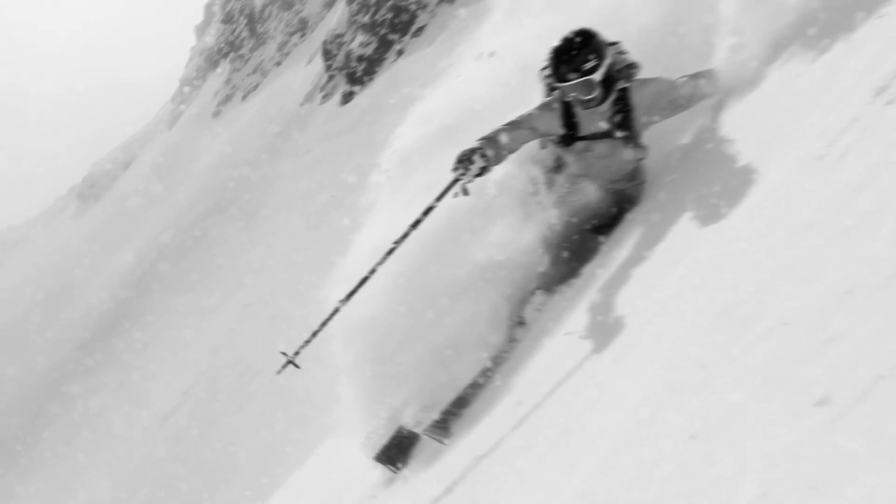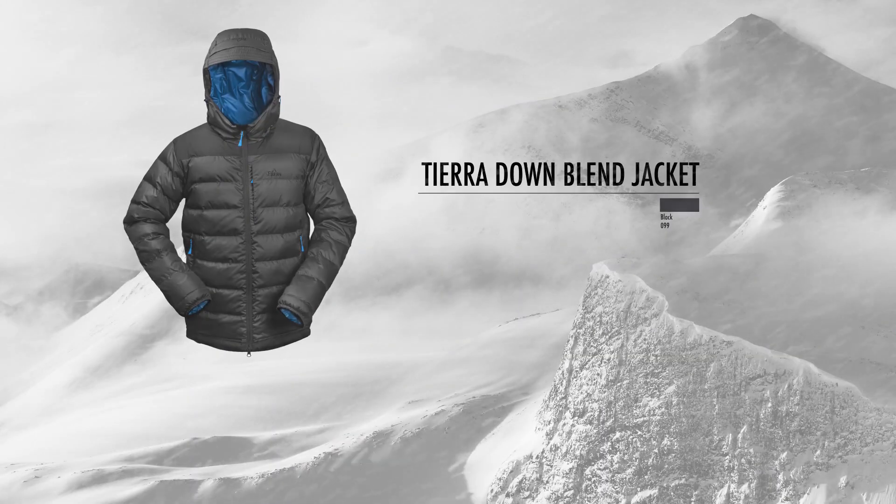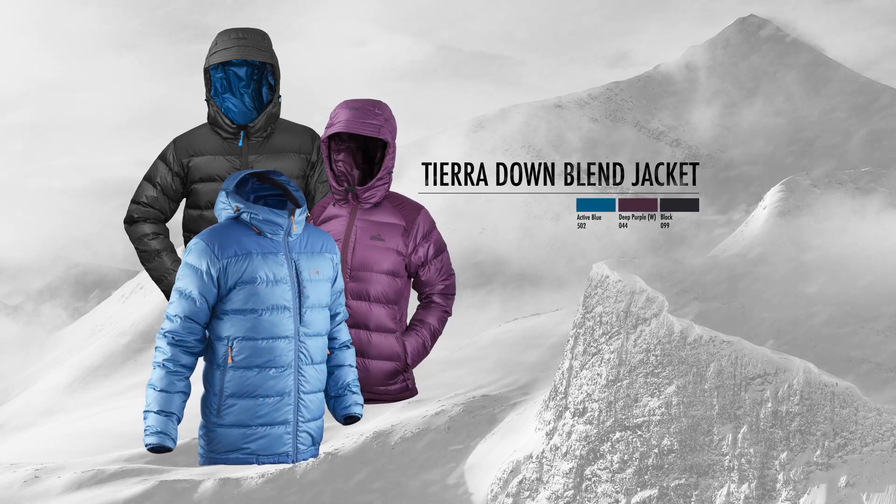TIERRA Downblend Jacket. The next step in insulation technology. With the lightweight warmth, luxurious loft, packability, and comfort of standard down.